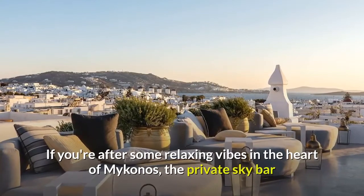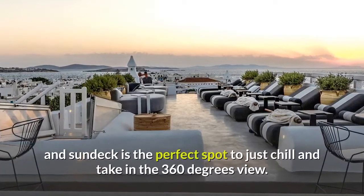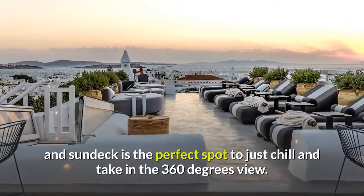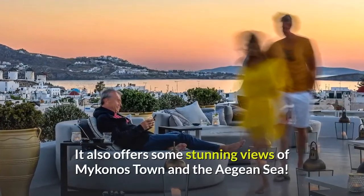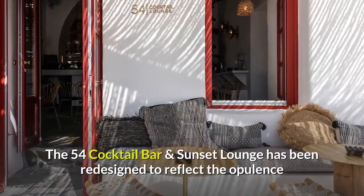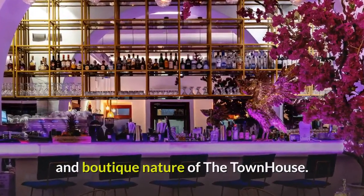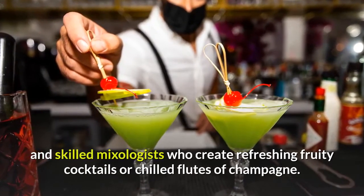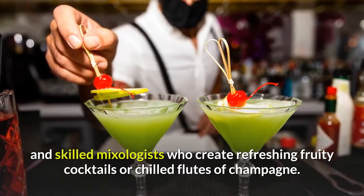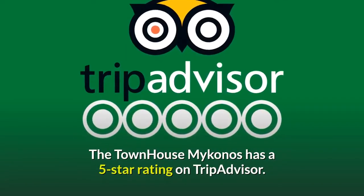If you're after some relaxing vibes in the heart of Mykonos, the private sky bar and sun deck is the perfect spot to just chill and take in the 360-degree view. It also offers some stunning views of Mykonos town and the Aegean Sea. The 54 cocktail bar and sunset lounge has been redesigned to reflect the opulence and boutique nature of the townhouse. There's regular live entertainment and skilled mixologists who create refreshing fruity cocktails or chilled flutes of champagne. The Townhouse Mykonos has a five-star rating on TripAdvisor.